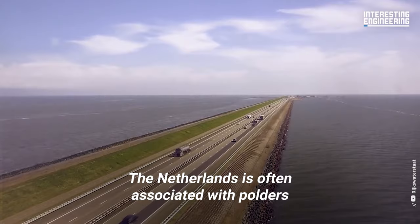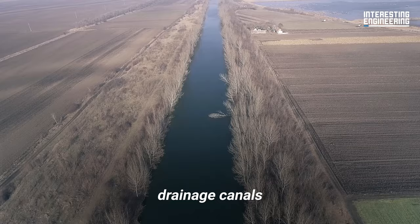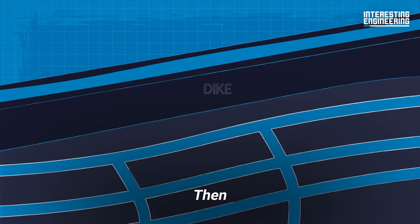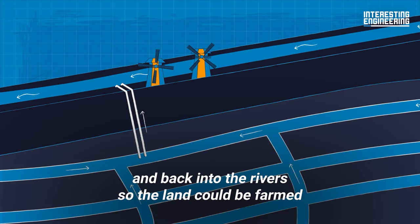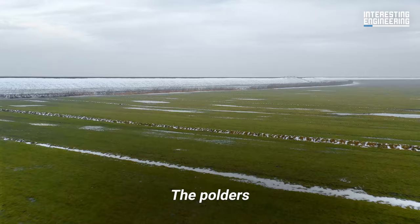The Netherlands is often associated with polders — low-lying areas of land that were reclaimed through the building of dikes, drainage canals, and pumping stations. To create a polder, the Dutch first needed to build a dike around a section of water, then used windmills to pump water out of the lowlands and back into the rivers so the land could be farmed. Today there are more than 3,000 polders nationwide, accounting for about half the country's land area.